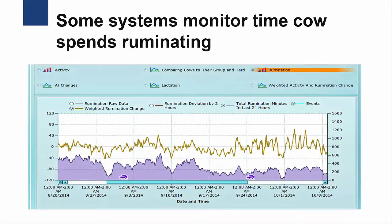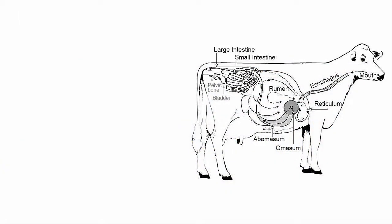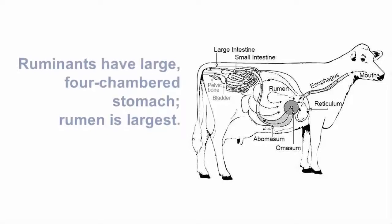In addition to measuring the cow's activity, several of these systems also monitor the amount of time a cow spends ruminating, which provides further insight into her health. Dairy cows are ruminant animals, as are sheep, goat, and deer. Ruminants have large, four-chambered stomachs, with the largest being the rumen.